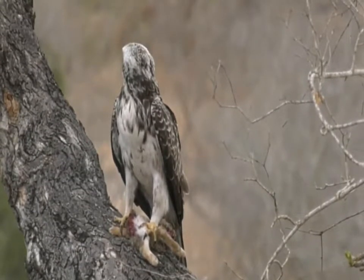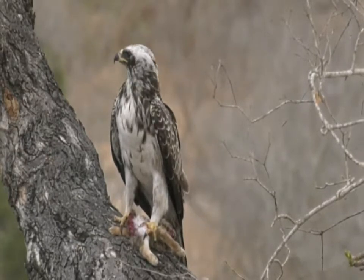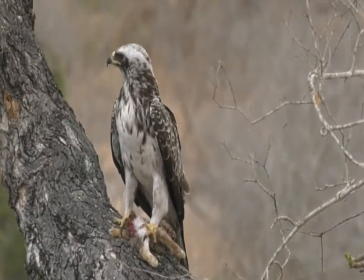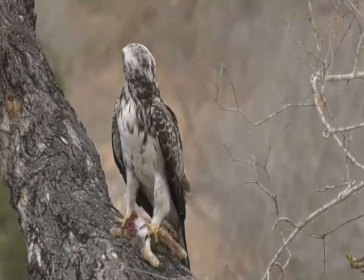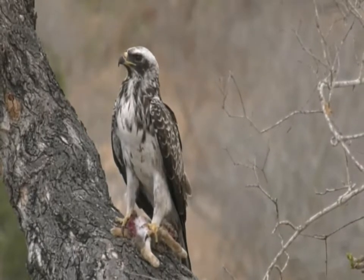It makes it complicated to try and actually find out what they are. I'm inclined to say Wahlberg's Eagle just by looking at the beak and by looking at the book, but who knows — maybe somebody else has a bit more information or more photographs of these youngsters.